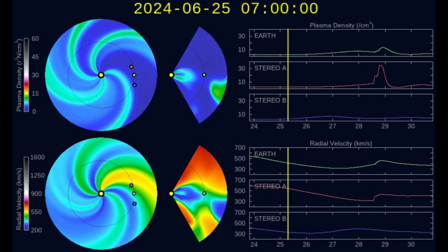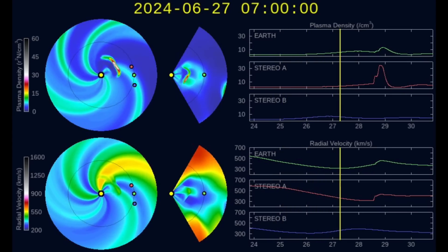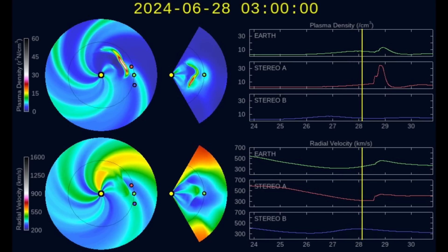Remember, we are still looking ahead to tomorrow night when a glancing blow CME may impact Earth's magnetic field. It won't be scary, but we could see low-level solar storm conditions.